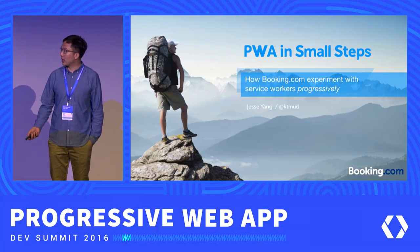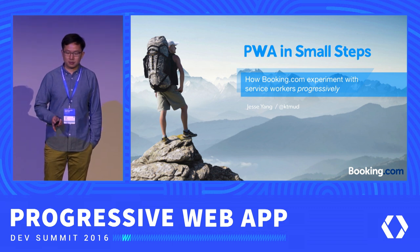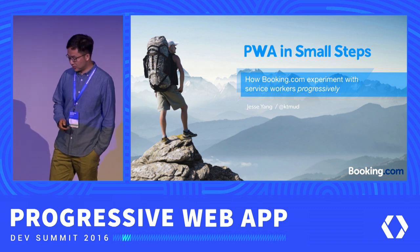Good morning everyone, thanks for being here. My name is Jesse Yang. I work for the mobile web team of Booking.com, and I was in charge of developing all the service worker related features for our mobile website.